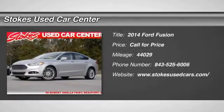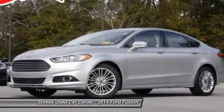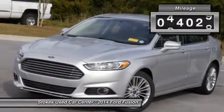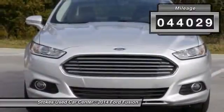The 2014 Ford Fusion. You can have both — impressive power and great economy in a Fusion. This vehicle has less than 45,000 miles.